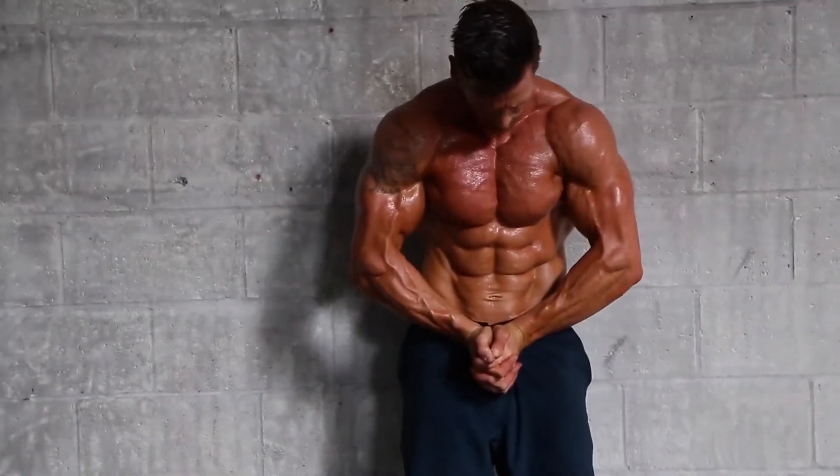It's Thomas on behalf of Keto-Mojo, and today I want to tell you where your ketone measurement should land when you are trying to get the most out of your ketogenic diet.